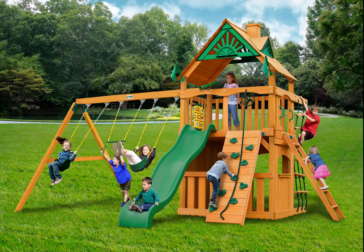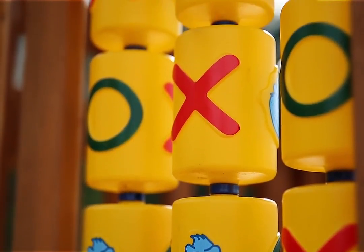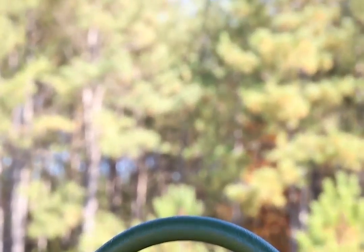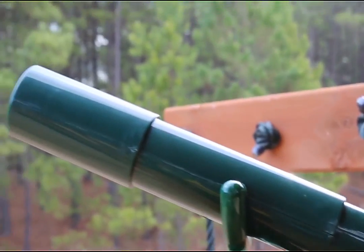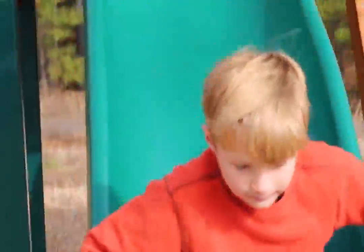Playing out in the yard can be a blast again with the Guerrilla Playset Chateau Clubhouse Swing Set with Amber Posts. Children will love being able to go down the wiki wave slide or run and hide in the big lower level clubhouse. This set will provide hours and hours of fun any day of the week. The main beams and posts are also covered in a maintenance free timber shield coating.